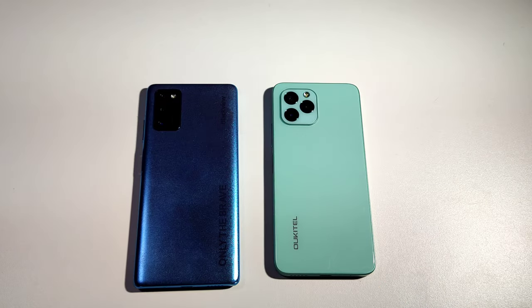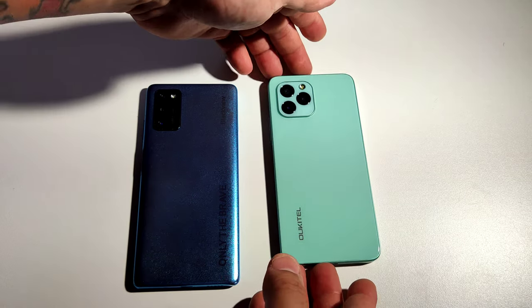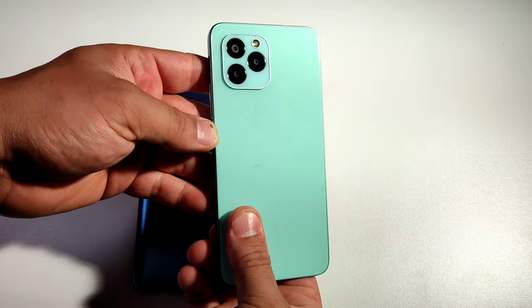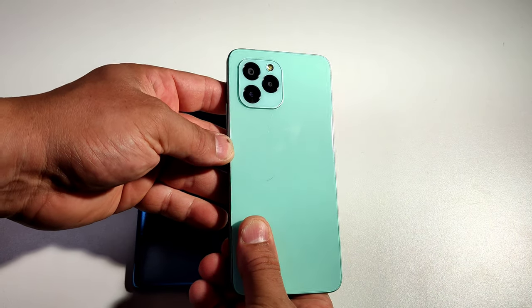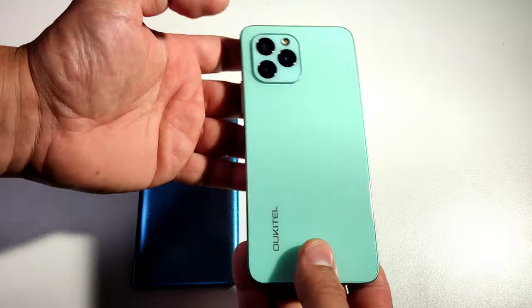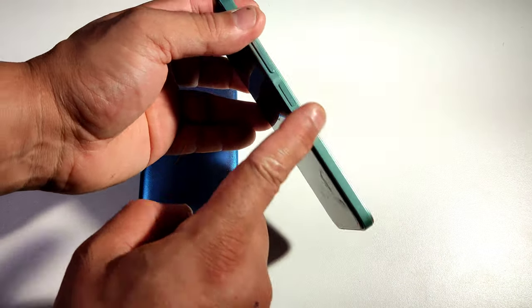Design — honestly, I think the design on this one is way nicer because with this one you can show off with it as an iPhone 12 Pro Max. You just have to cover this logo. Not many people are going to know the difference if you have a case on it. Look at that — I think that's what they copied. Very nice design, it's not that heavy, and I like the way they did the side too, it's like the iPhone 12. This other one is on the lighter side and it's got a little curve on the back.